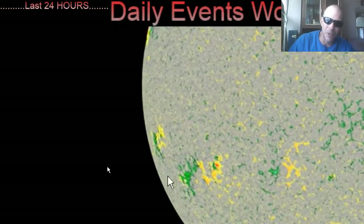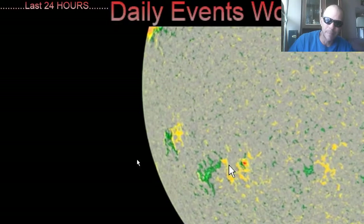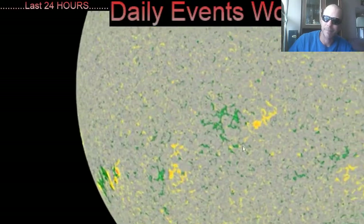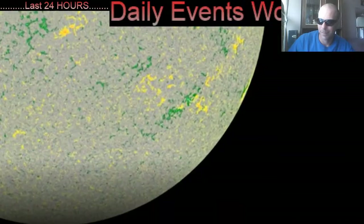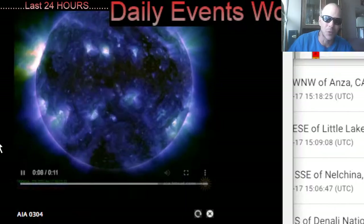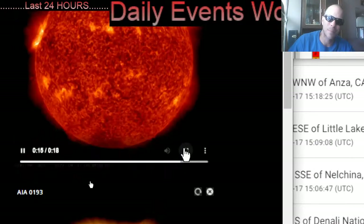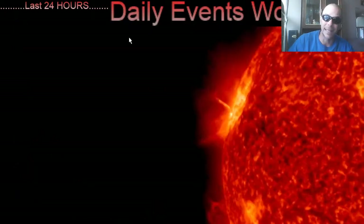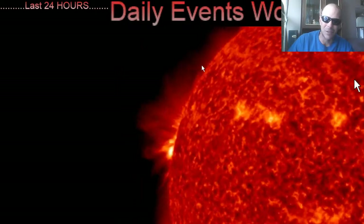Also watching a southern region sunspot forming here. Thanks to the Solar Dynamics Observatory, we're able to visualize all of this sun's activity — amazing sights, really, looking at all of the plasma and energy being thrown around.